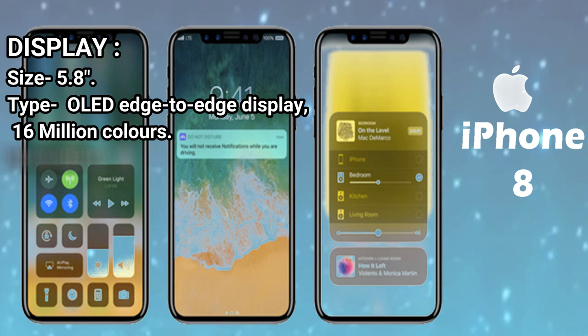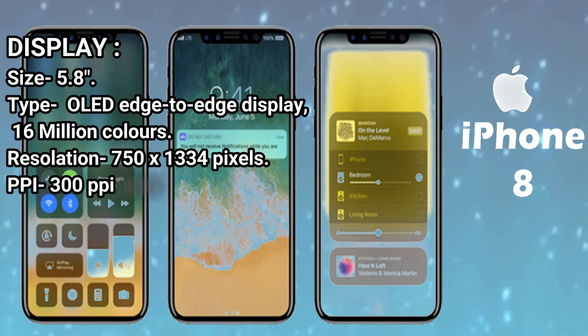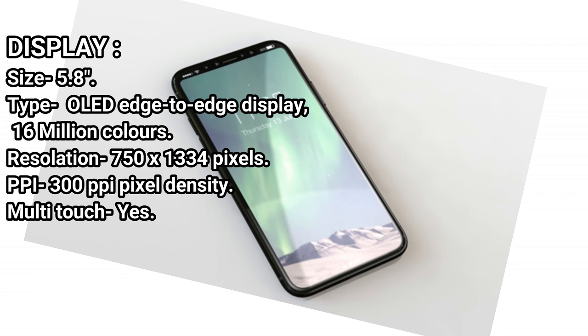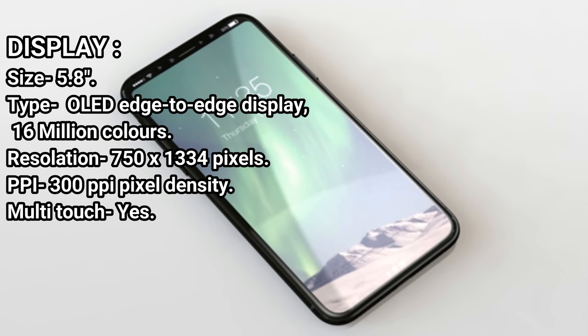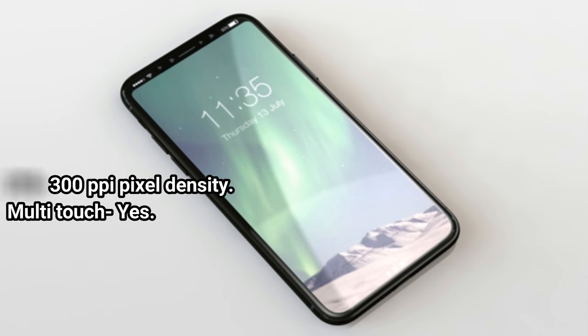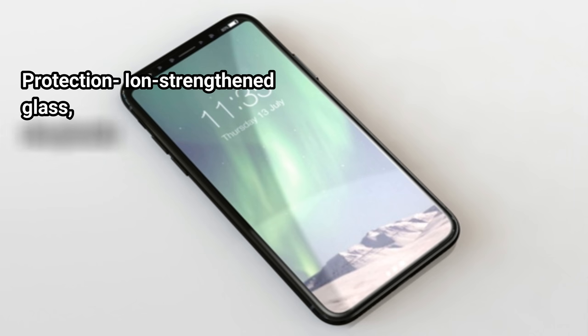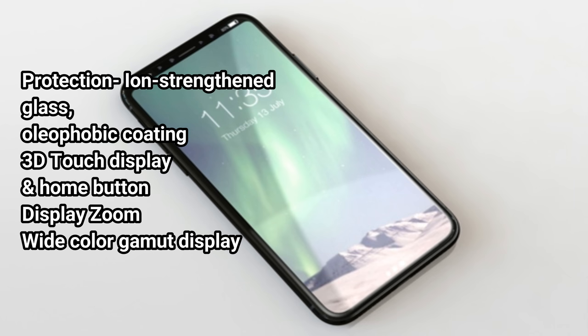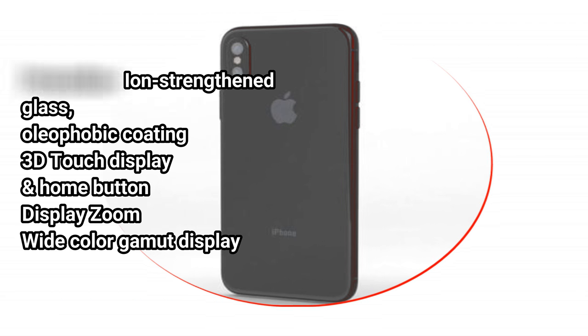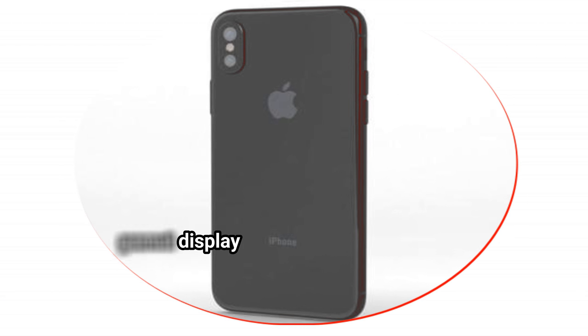Display — Size: 5.8 inches. Type: OLED Edge-to-Edge Display. 16 million colors. Resolution: 750x1334 pixels. PPI: 300 PPI Pixel Density. Multi-Touch: Yes. Protection: Ion Strengthened Glass, Oleophobic Coating, 3D Touch Display and Home Button, Display Zoom, Wide Color Gamut Display.